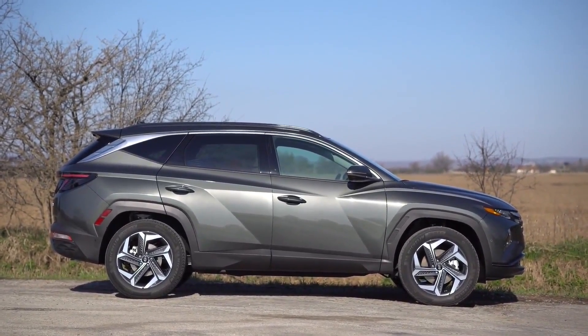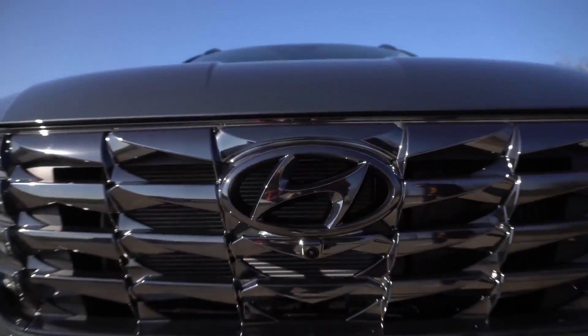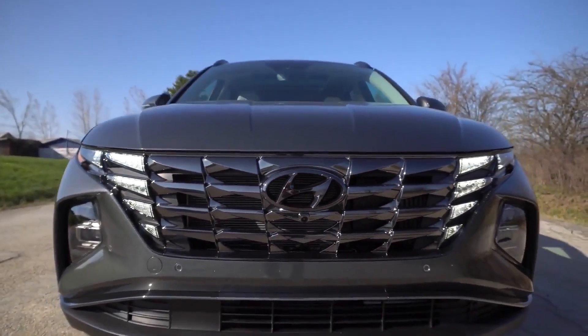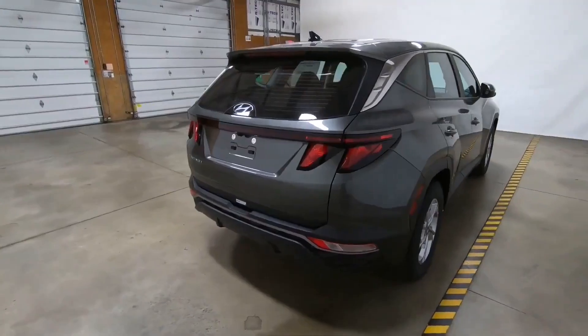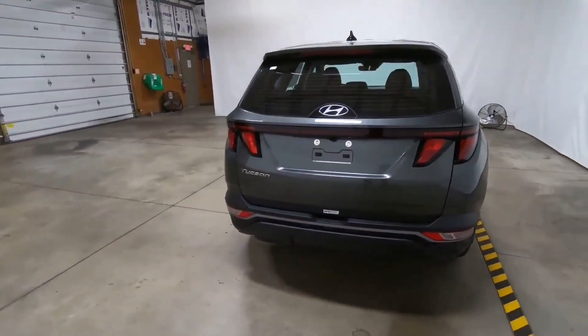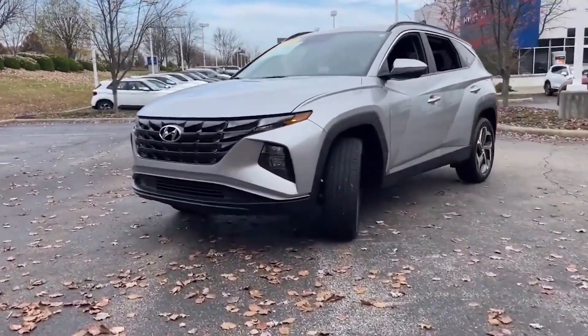One of the standout features of the 2024 Hyundai Tucson is its exterior design. The vehicle is expected to feature a sleek and modern look, with a sloping roofline and a bold front grille. The body of the vehicle will be made from high-strength steel and other lightweight materials, which will help to improve fuel efficiency and handling.